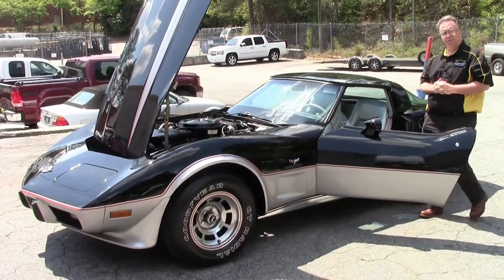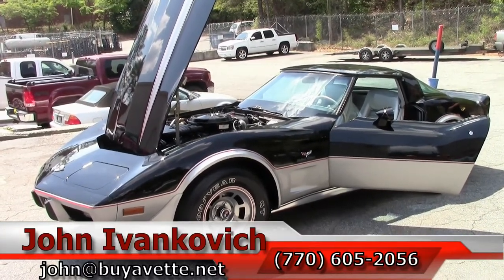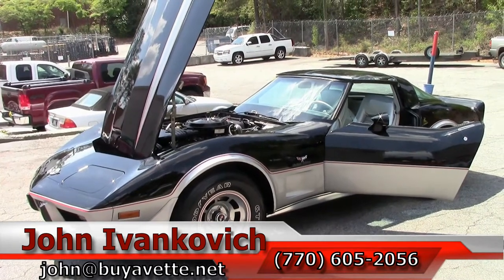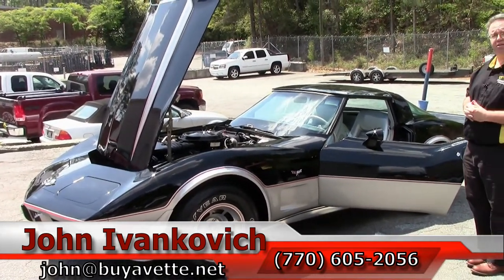As always, you can reach us at 770-605-2056 or email john at buyavet.net. Please subscribe to our YouTube channel — that way you get to see everything first. We will see you all out on the road.